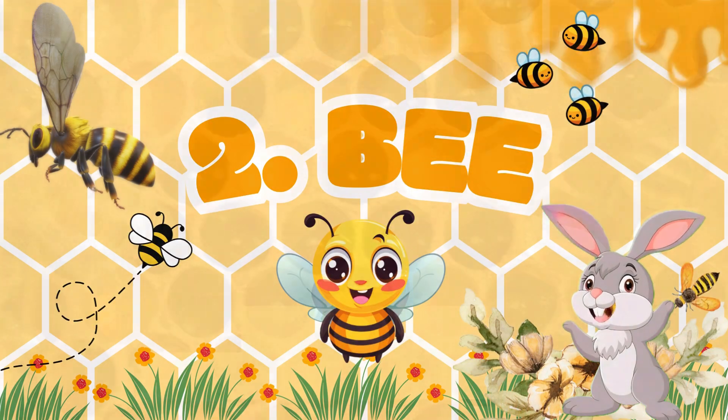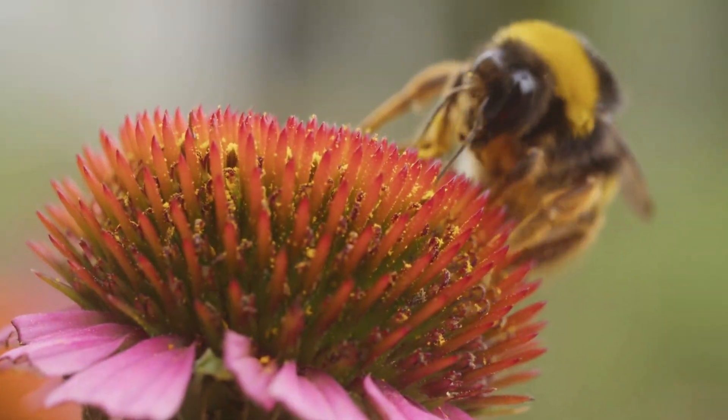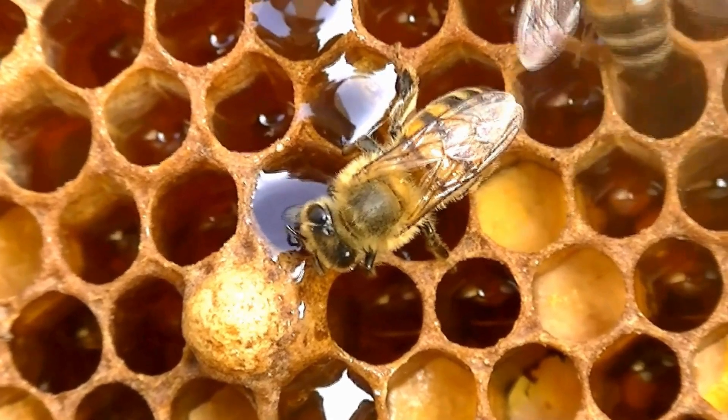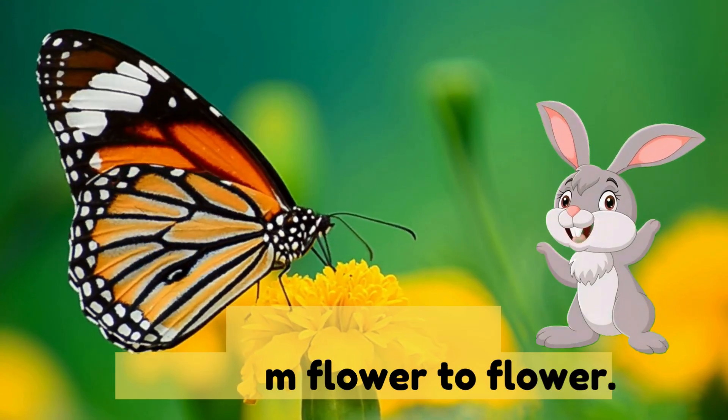Number two: bee — makes honey and buzzes around flowers. Number three: butterfly — colorful wings, flies from flower to flower.